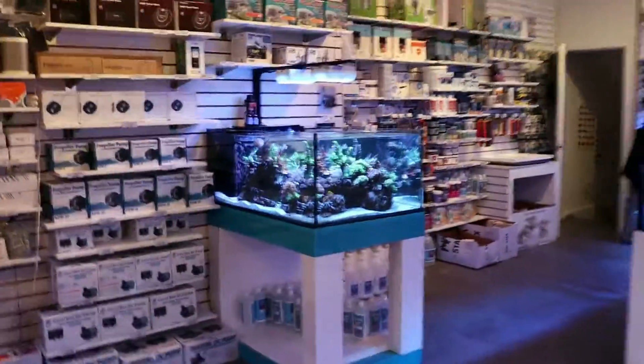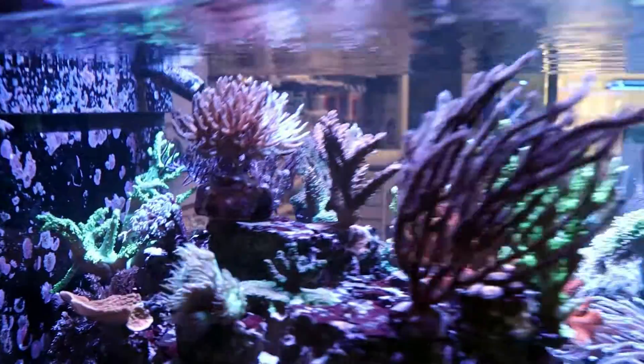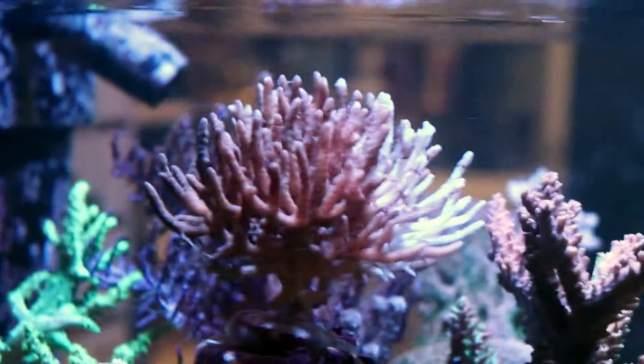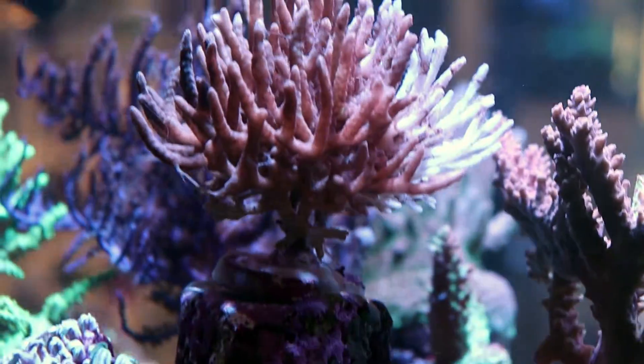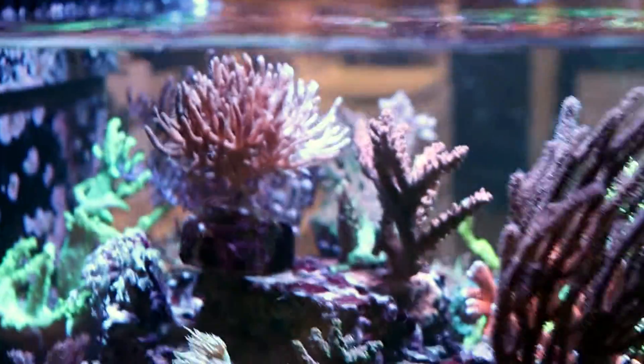Okay, here's the question. Yesterday in this tank here, beautiful green goddess bird's nest — this one right here. Today, not so beautiful. As you can see, it is completely peeled or perished or slimed up — whatever you want to call it. This thing's 100% gone, finished.